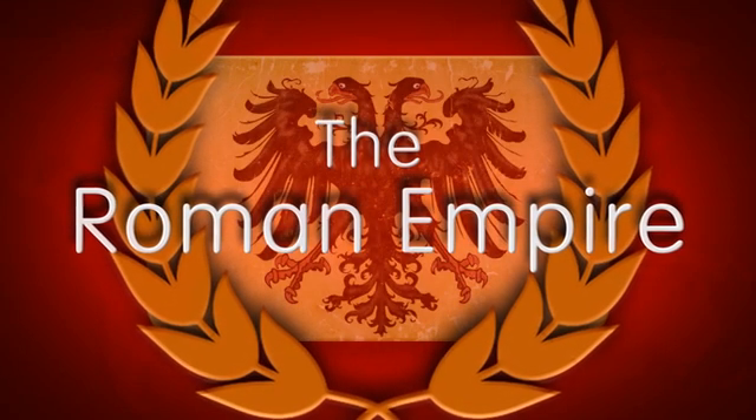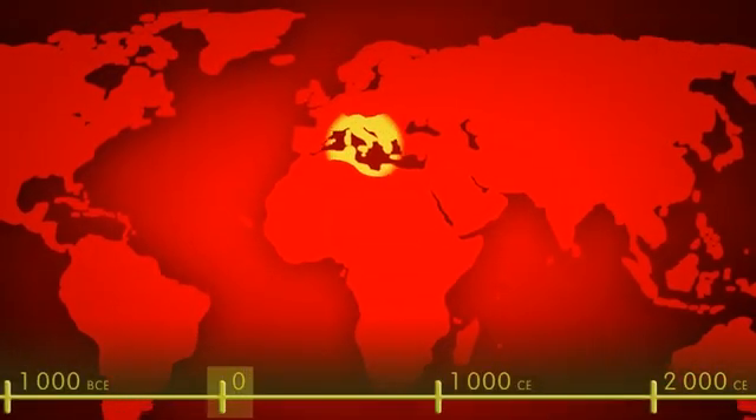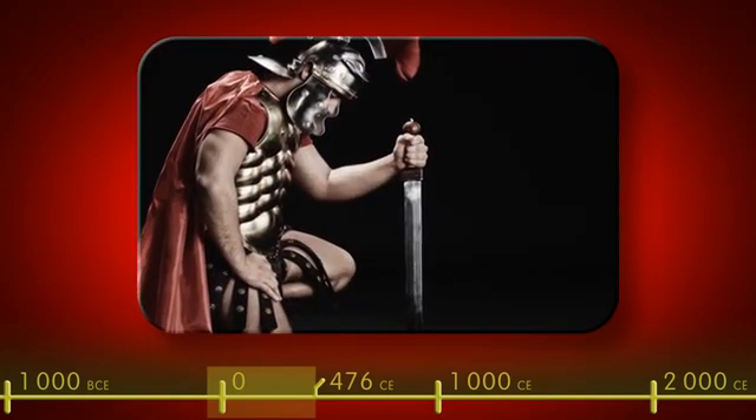The Roman Empire was arguably one of the most dominant regimes in the history of mankind, ruling most of Western Europe and Northern Africa for almost 500 years. Central to the success of the Roman Empire was its army, the most powerful and fearsome of its time.